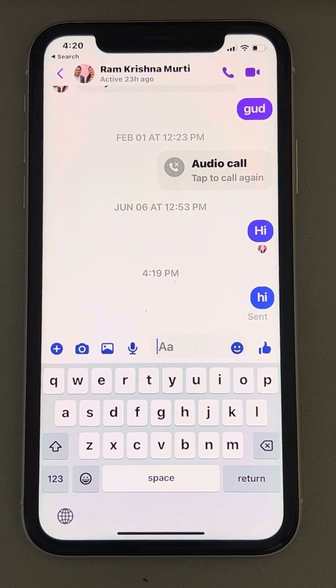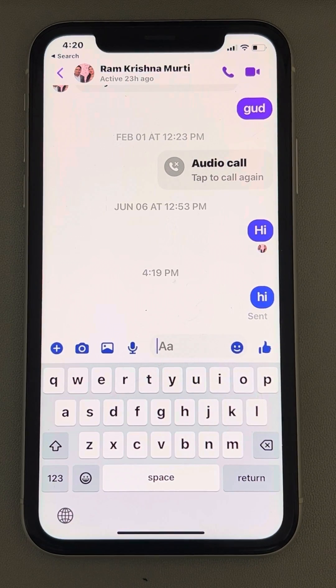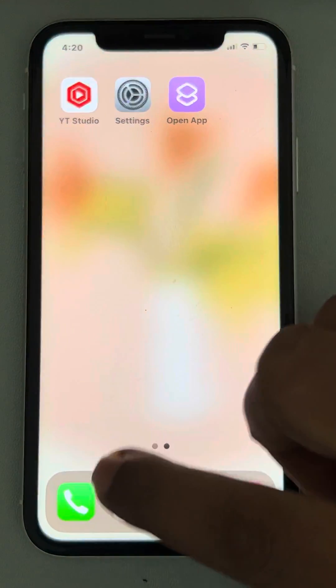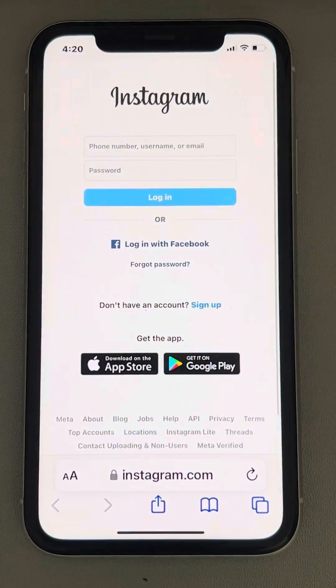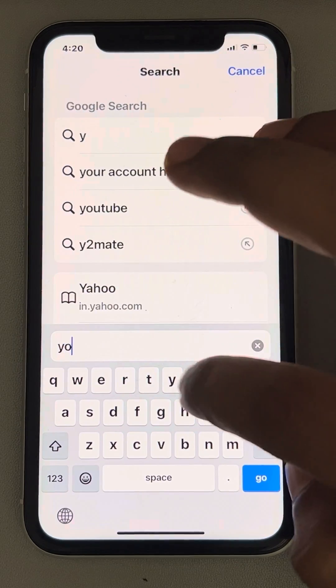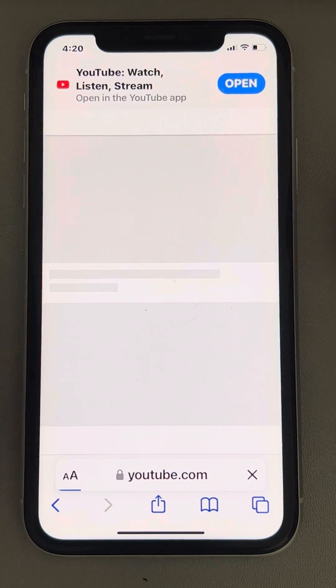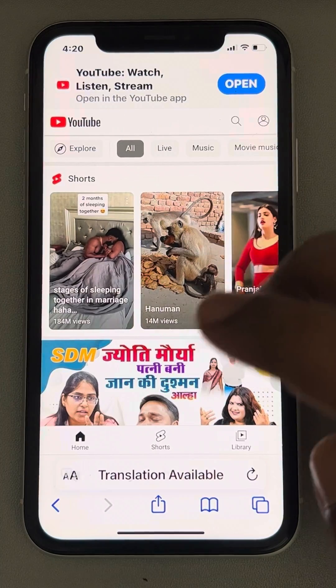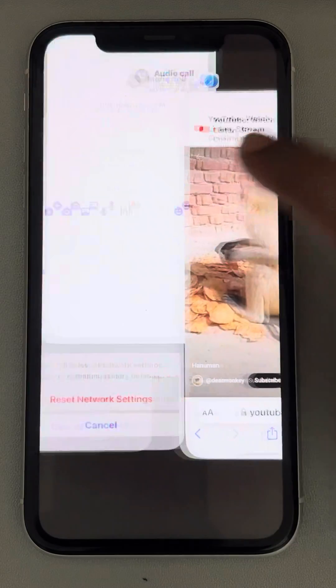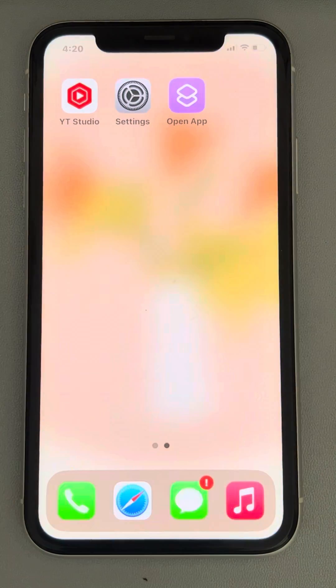If messages are not being sent from your Facebook Messenger on iPhone, first make sure that you have a stable internet connection. To check, open a browser of your choice and open YouTube.com, or try playing any video.